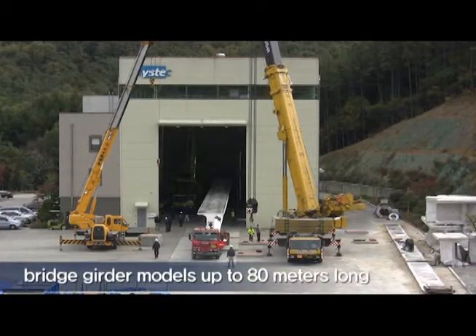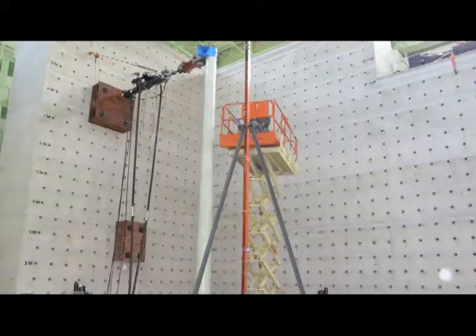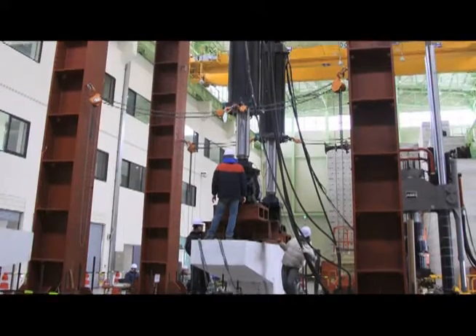Particularly, the center boasts the world's leading facilities in scale, where structural performance tests of bridge-girder models up to 80 meters long and building and pier models of up to 12 meters high can be conducted.